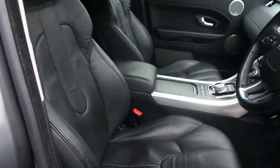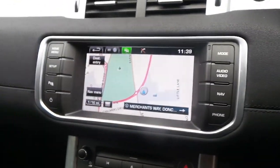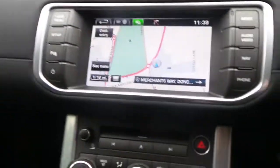It comes with a black interior — black leather — folding rear mirrors, a Meridian sound system, multi-function steering wheel, satellite navigation, and FM, AM and DAB radio, as well as the ability to save your favourite radio stations.